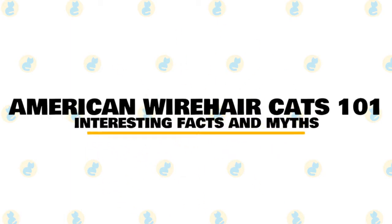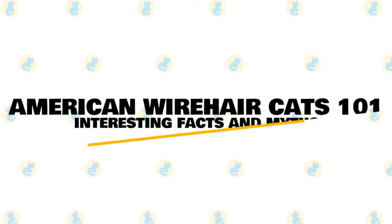In today's video, we are going to talk about some interesting facts and myths about the American Wirehair cat.